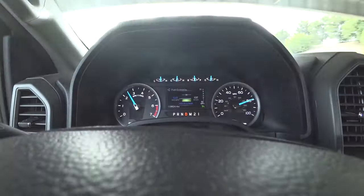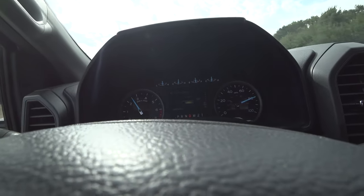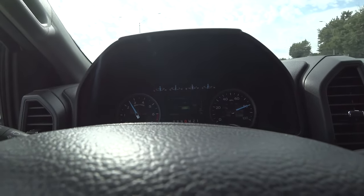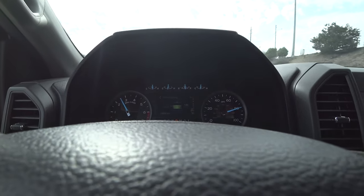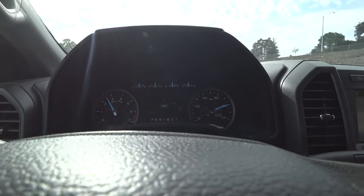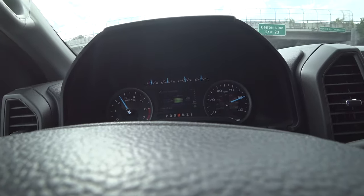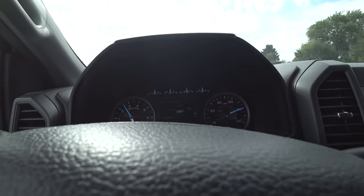At 80 miles an hour, our MPG starts to drop a bit, but it really holds this speed nicely — it feels effortless, like it wants to be at this speed. We're cruising at 2,500 RPM at 80 miles an hour. We're holding steady at about 13 miles to the gallon cruising at 80. Hit a hill and dropped to 12.9, 12.8. So let's say high 12s for cruising at 80 with 4.30 gears.